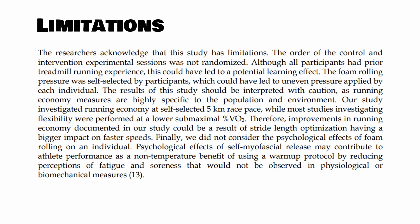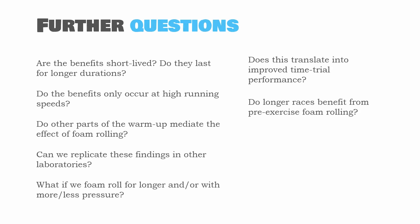It's also important to build on this study with more well-controlled studies in the future. The most important limitation was that they didn't randomize the testing order, so there may have been a learning effect which could have improved running economy independent of using the foam roller. There are also further questions this study raises, including whether findings can be replicated in other laboratories when the test order is randomized, and whether the benefits of foam rolling are acute or chronic.